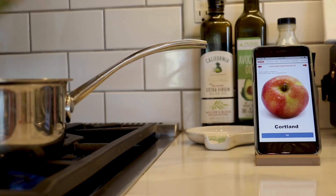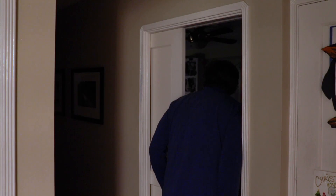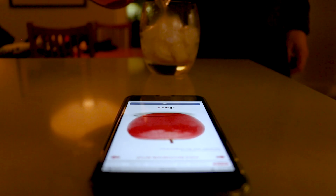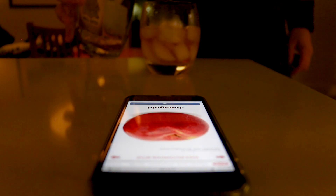Hey guys — hi guys. Portland. Love you, bud. Ginger Gold. Jazz. Jonah Gold. York Imperial.